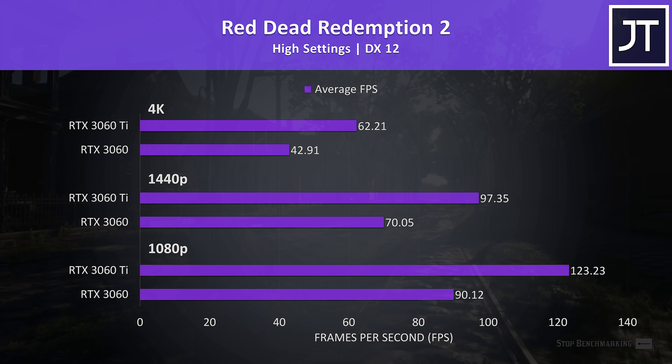With all of that in mind, we'll first start out by seeing how both of these graphics cards perform in 10 games at 3 resolutions, then we'll check out things like power draw, content creator workloads, and pricing and availability afterwards.